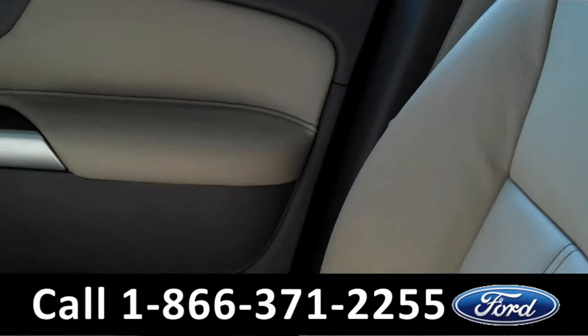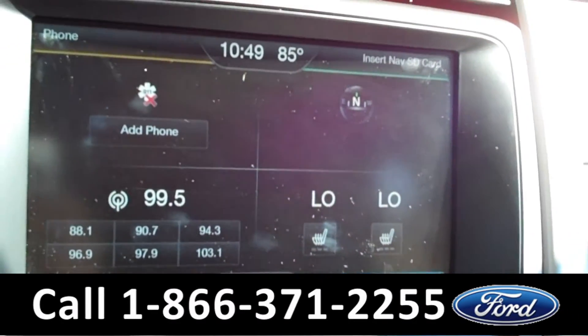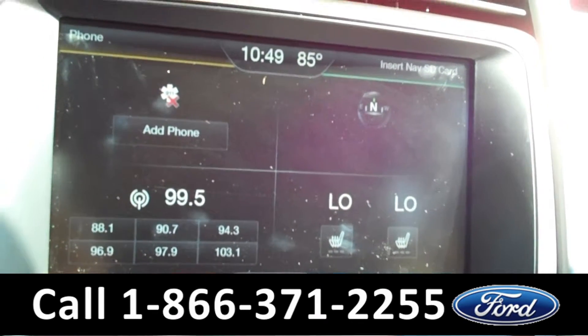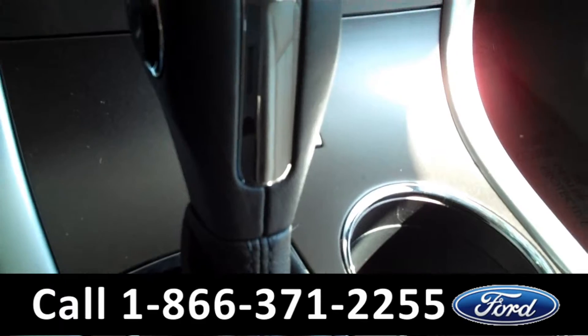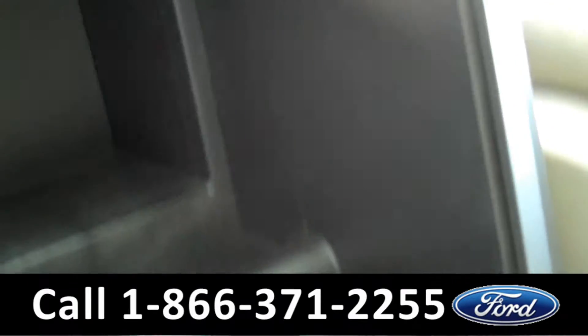Now let's check out the inside. We have powered windows, locks, mirrors, and front seats. Here we have a touchscreen stereo with AM/FM radio, CD player, Sirius satellite radio, GPS, and a backup camera, electronic air conditioner, and automatic transmission.